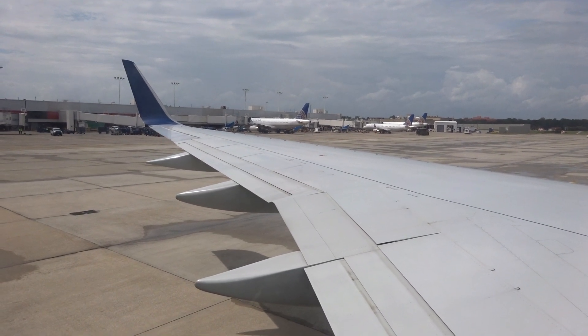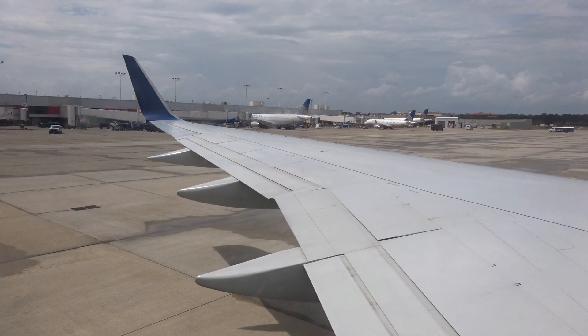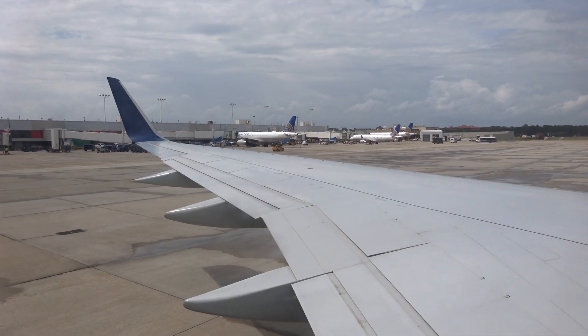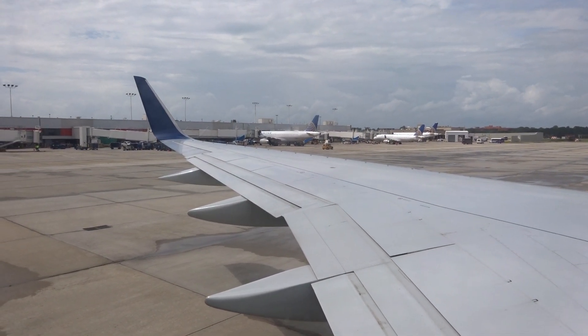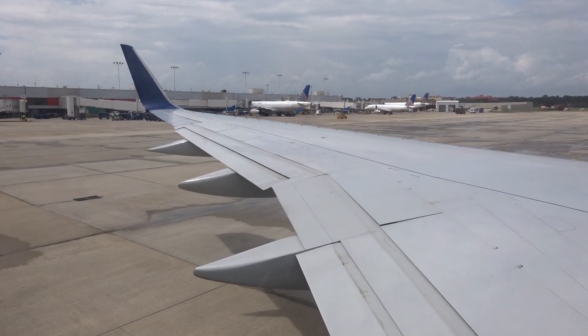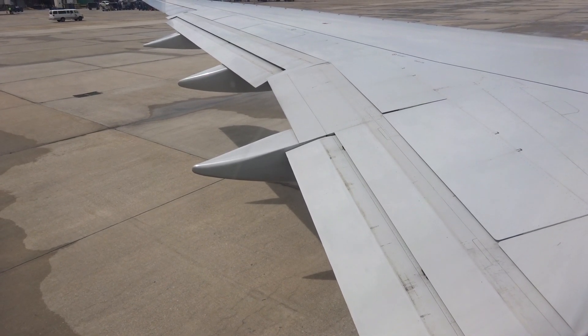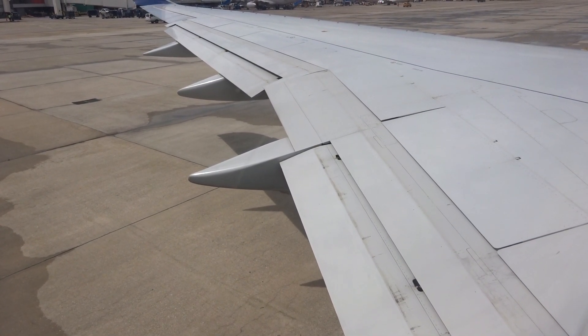There are ten exits on this plane: three doors on each side, and four window exits over the wings. Each door has a detachable slide that can be used as a raft. Additional rafts are located in a ceiling compartment in the forward section of the plane and at the back of the plane. All exits are clearly marked with an exit sign.